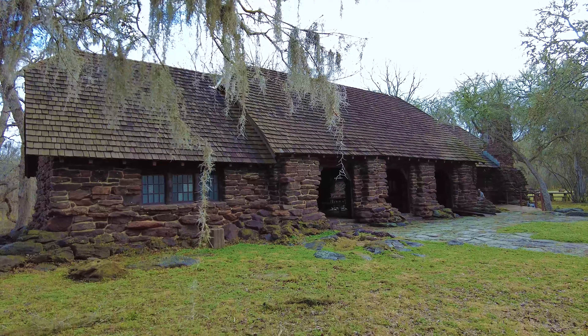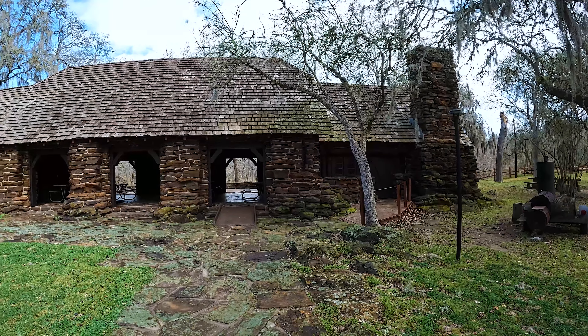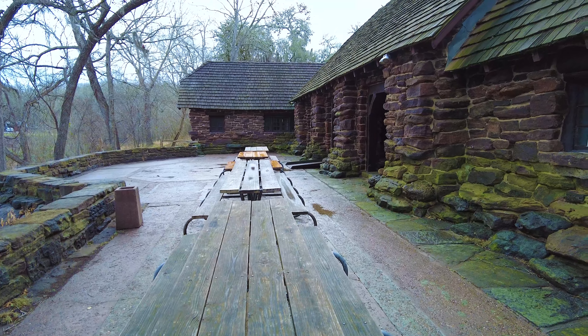Up the other side of the river through the low water crossing is the refectory, which was built when the park was formed by the Civilian Conservation Corps — companies 873 and 886 — built between 1934 and 1937. The park officially opened in 1936 and this site has been serving visitors ever since.